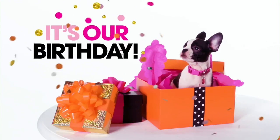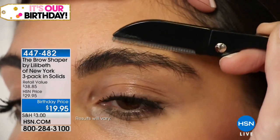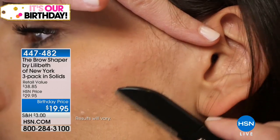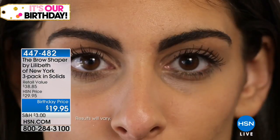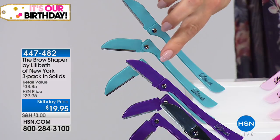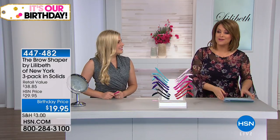Coming back with another industry favorite that started at the famous Lilybeth Brow Bar, where all the models and angels would go to get their brows groomed. The Lilybeth Brow Groomer is more than just a brow tool — it's a whole-body portable hair removal tool. You'll have flawless brows, but you can also remove hair from your bikini line, knuckles, toes — wherever you need — with some smoothing exfoliation as well. It's a three-pack today. Color choices include pink, light pink, red, teal, purple, and black. Everyone gets three for $19.95 — item number 447482.